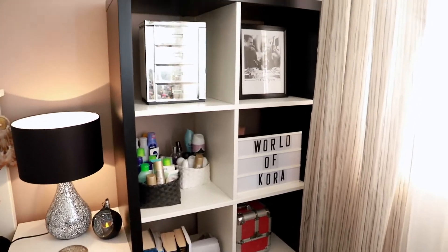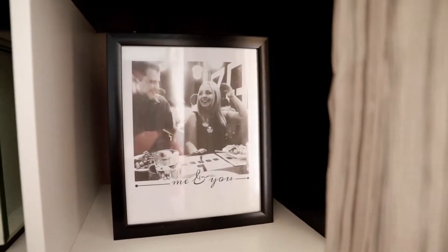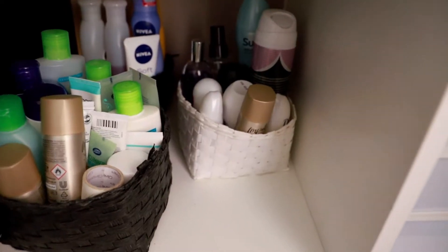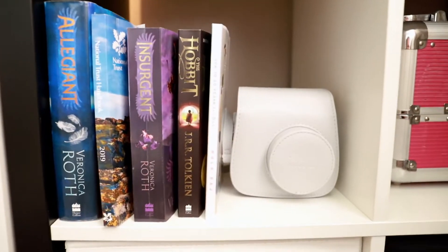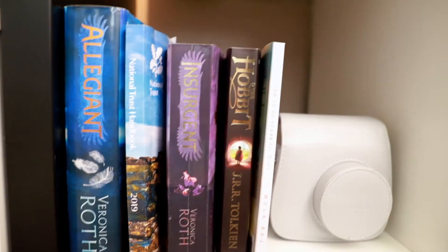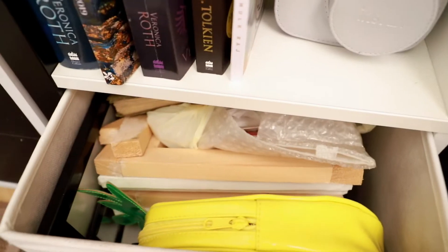This storage unit is from Ikea, where I keep a bunch of stuff, like this photo from my 18th birthday and my jewellery holder. These three little baskets are from B&M and are perfect to store my beauty products. Down here I've got a couple of books, my Polaroid camera, another jewellery box. In the bottom two drawers I keep a bunch of room decor for when I want to switch up my layout, and some electrical hair products in the other.